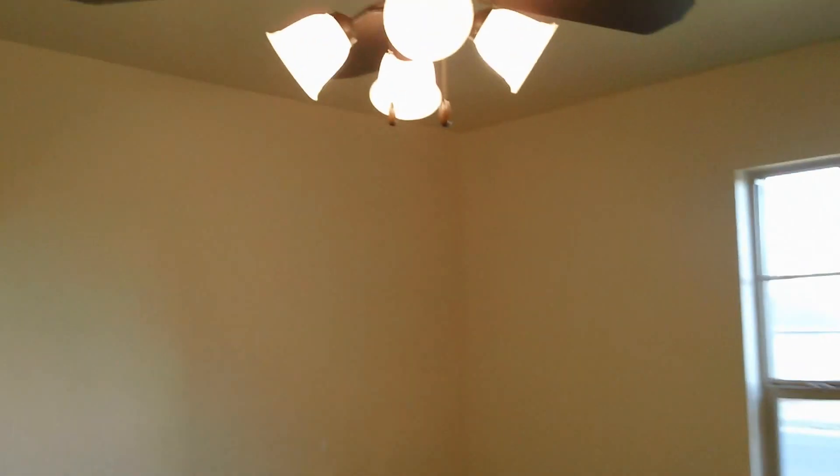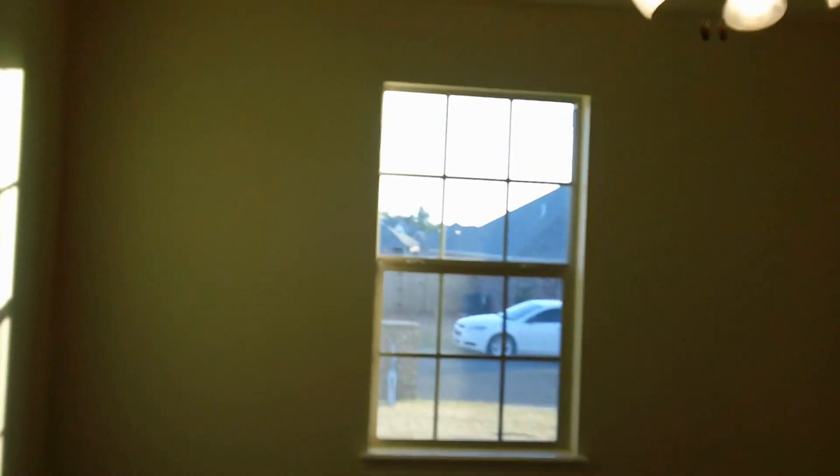This would be one of the other bedrooms, which also offers a walk-in closet. Finally, into the fourth bedroom — perfect for an office, with a nice window facing the front of the road and a nice-sized closet as well.